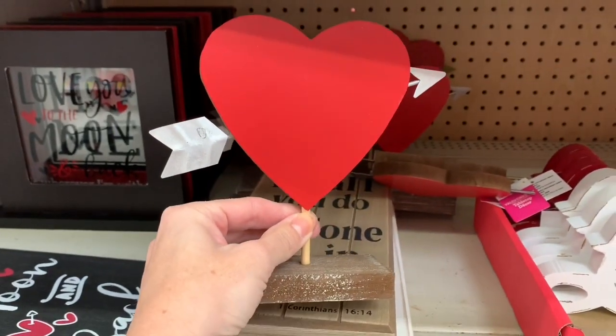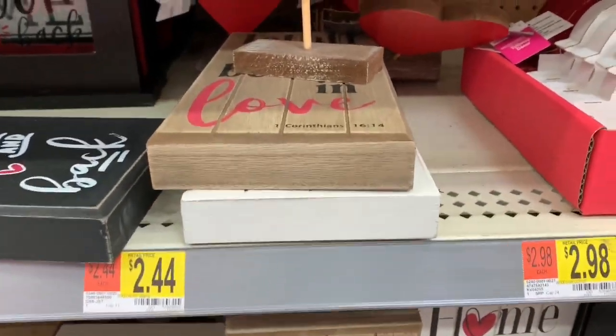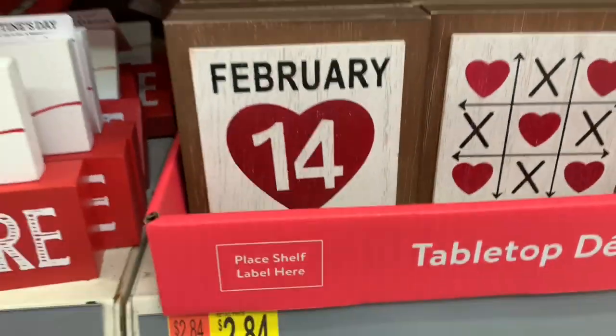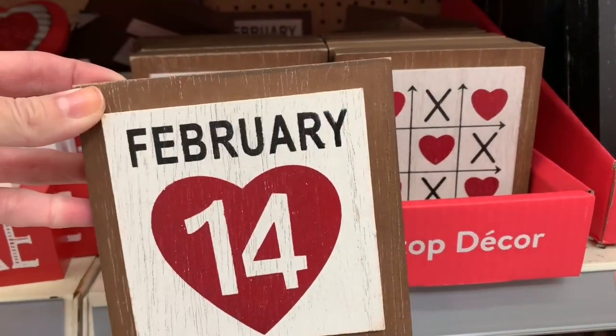That was cute - the stuff was kind of stuck everywhere so I don't really know the prices for sure on everything. These were really good quality though - like a solid wood.